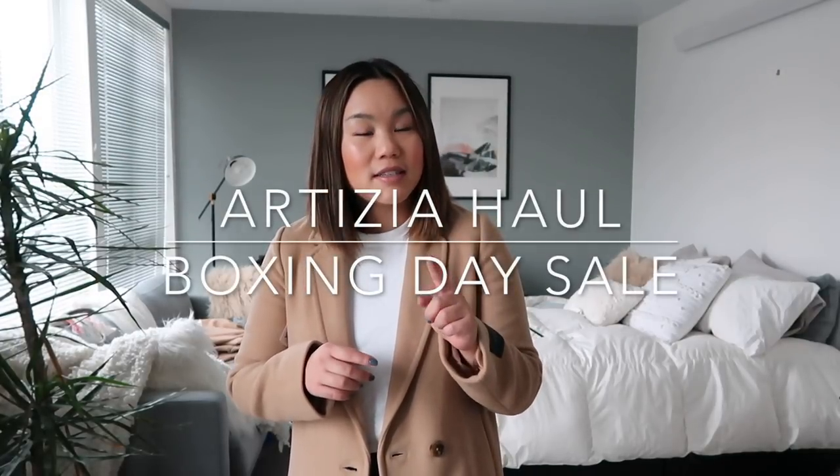Hello everyone, welcome back to my channel. Welcome to the first video of 2019. I'm starting the year off with my Aritzia Boxing Day sale haul. I do realize this is a little bit late — I think the sale actually ends today. I kind of wanted to just wait throughout the sale to see what I picked up before filming a haul for you guys. I'm going to start with coats and then get into sweaters, going from level of warmth down, and then of course to bottoms.